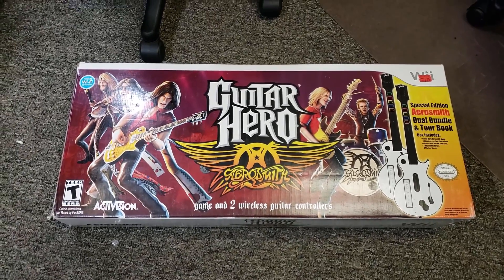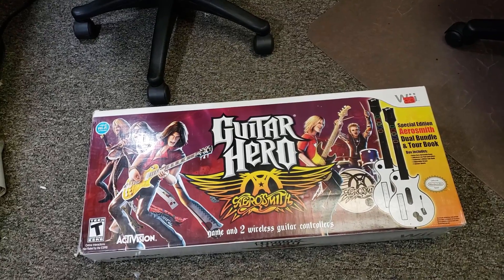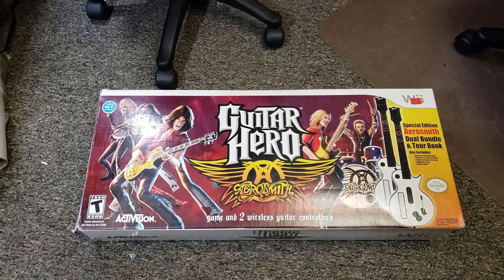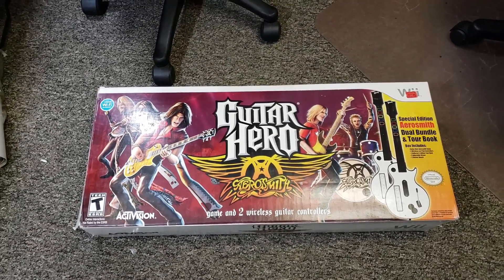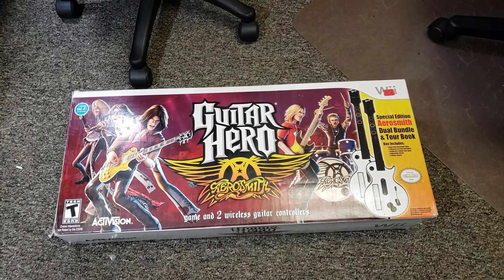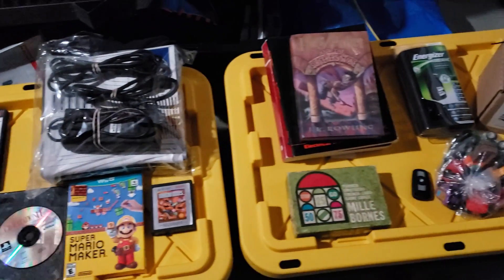Final sale from Wednesday: Guitar Hero Wii — the Aerosmith version with two guitars. The only thing missing is one little door or compartment cover. This was from the $1,600 buy — the video game portion. It ended up selling for about $100+ shipped. Guitar Hero ones don't sell as quickly for me as Xbox 360 titles typically do, but still good money for what it was.